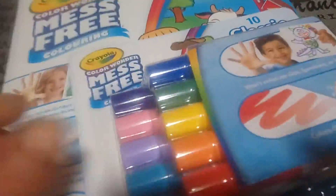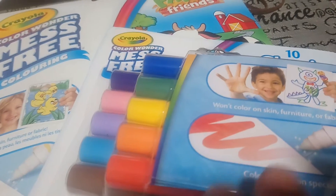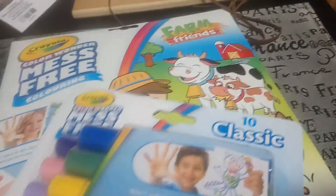I love the Crayola mess-free coloring, so I picked up these new markers. They come in light blue, light purple, a peachy color, dark purple, red, orange, yellow, green, and a darker blue. These markers are perfect because they only work with the paper, and you get 10 in this pack for $5.